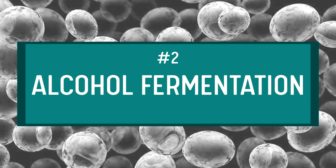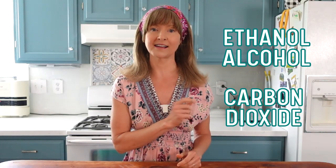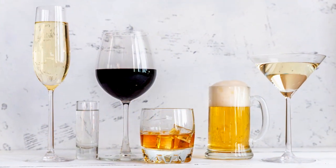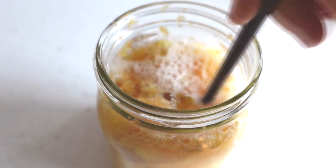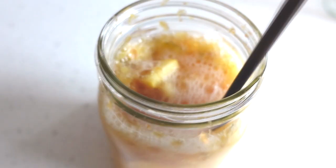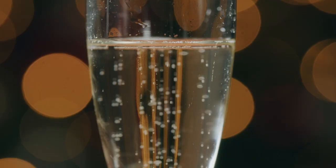Fermentation number two: alcohol fermentation. Yeasts are the microorganisms that ferment sugars into ethanol, alcohol, and carbon dioxide as byproducts. The alcohol element is what gives wine, beer, mead, and spirits their kick, and carbon dioxide is the gas that can be seen as bubbles during the fermentation process and later used to generate carbonation in a fermented beverage.